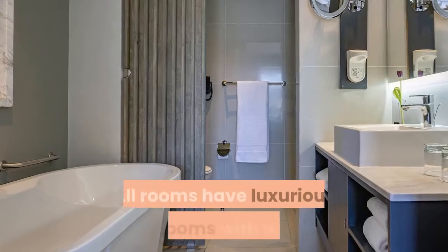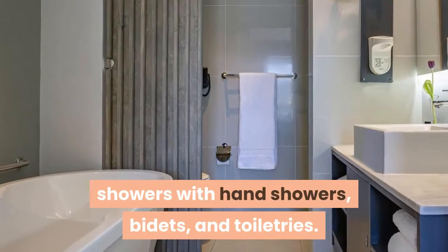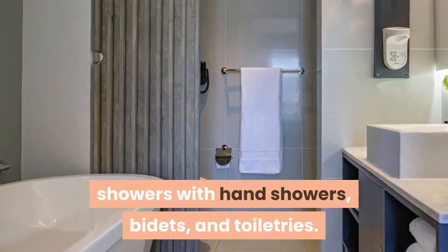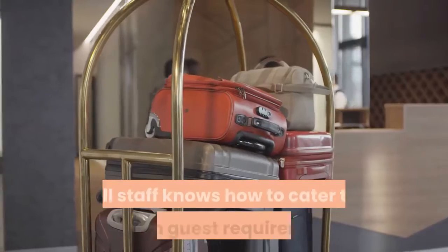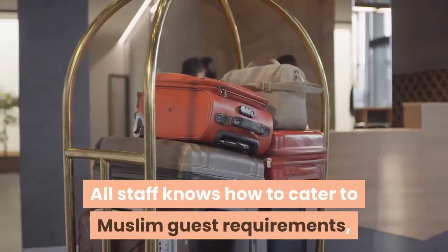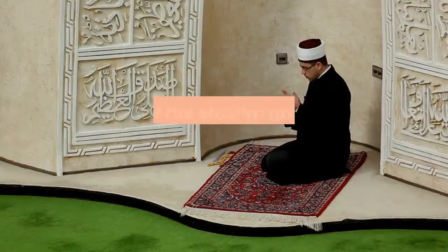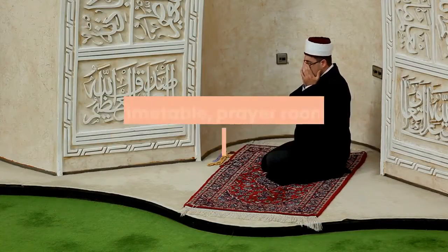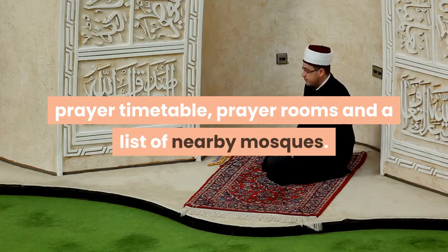All rooms have luxurious bathrooms with walk-in showers with hand showers, bidets, and toiletries. The drinks and snacks at the minibar are halal. All staff know how to cater to Muslim guest requirements and only females attend to rooms. Some of the Muslim amenities available are prayer mats, prayer timetable, prayer rooms, and a list of nearby mosques.